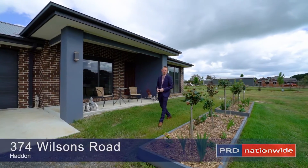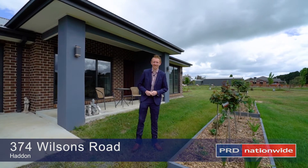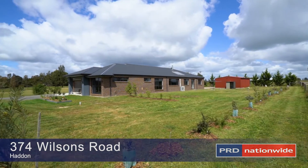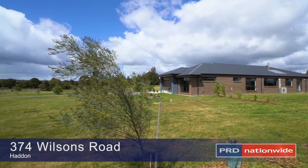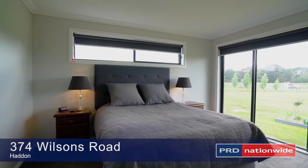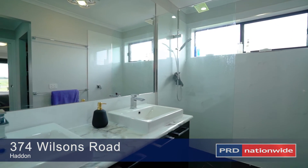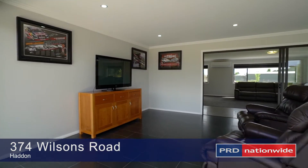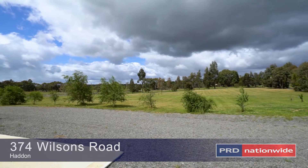Hi, I'm Matt Edwards and welcome to 374 Wilson's Road here in Haddon. This near new home is perfect for families and offers plenty of space for everyone to enjoy. Offering four bedrooms, master with walk-in robe and ensuite, three living areas including an encloseable al fresco area and all set on approximately three acres.